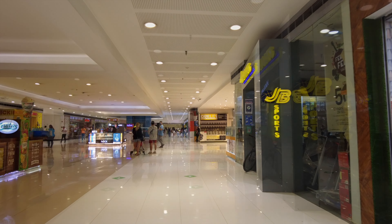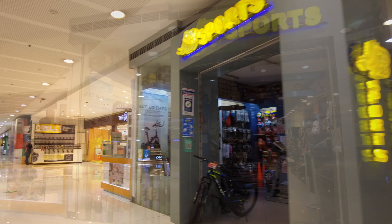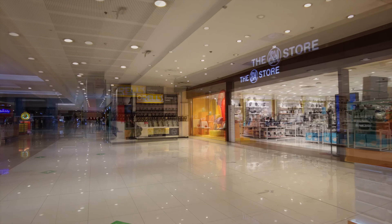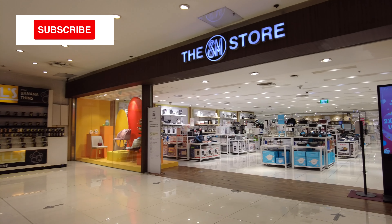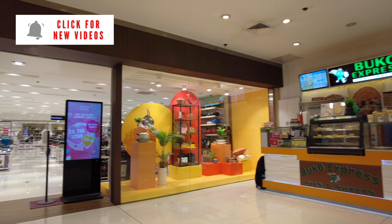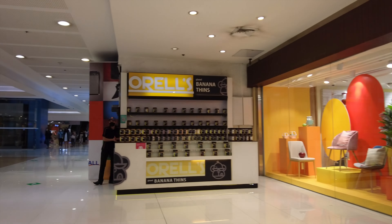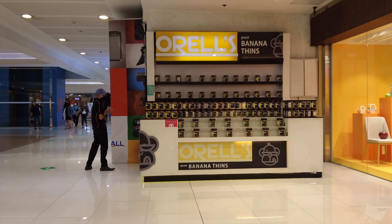JB Sports is also an old timer, which is also nice to see. We still have a couple of branches in the city, but not so many anymore. And this is the main entrance to the SM Appliance Store. To its right is Boko Express Spice and Sweets — I don't remember them being here the last time I was here — as well as Aurel's, which makes glazed banana thins.